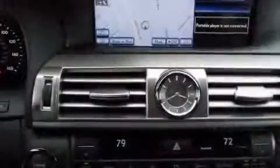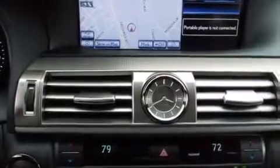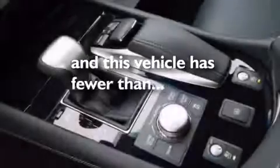Front-side impact airbags, an auto-dimming rear-view mirror, a home-link feature, and this vehicle has fewer than 7,000 miles on the odometer.